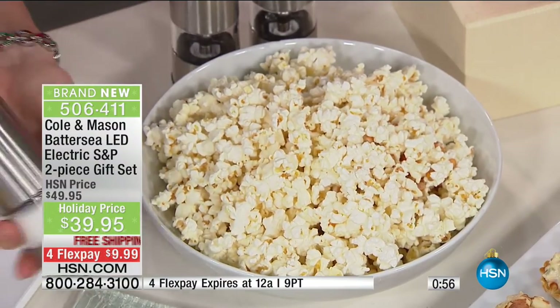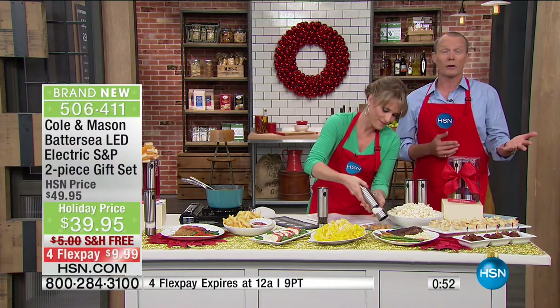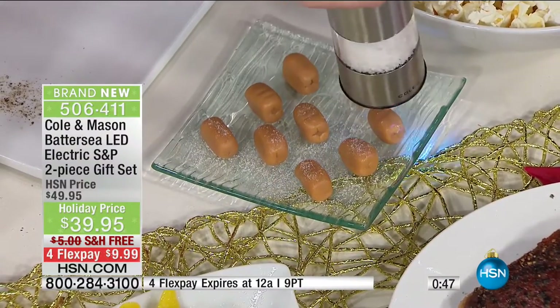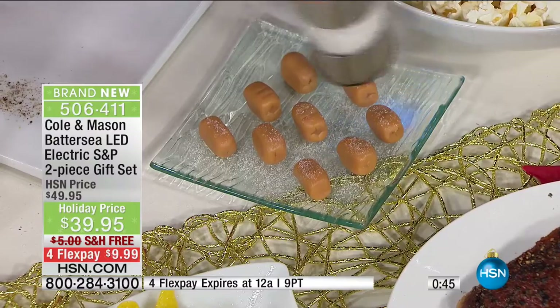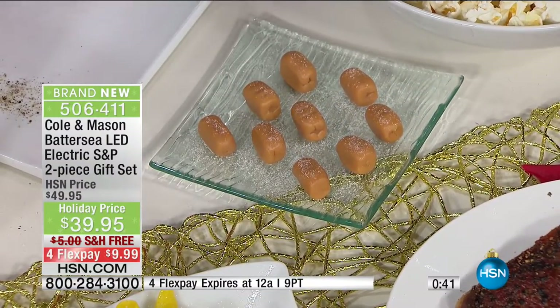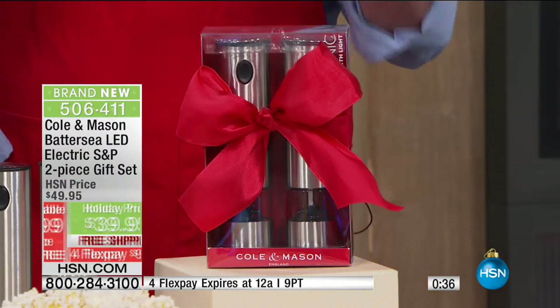Everyone likes a little bit more or a little bit less. The best part about this is you're in total control. When cooking for my kids, I know one of them likes pepper, the other not so much — this is where you're in total control. $39.95 — you can get one of these for maybe $25 to $30, but you're getting both for under $40.